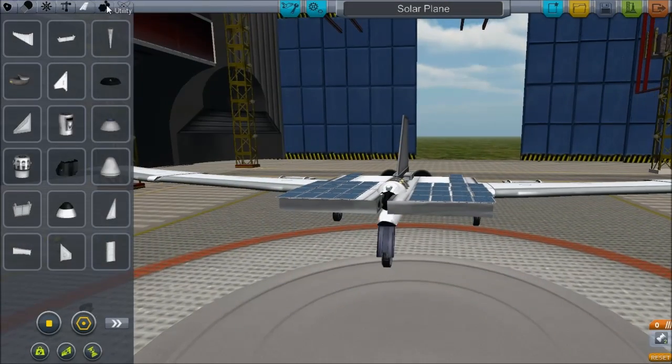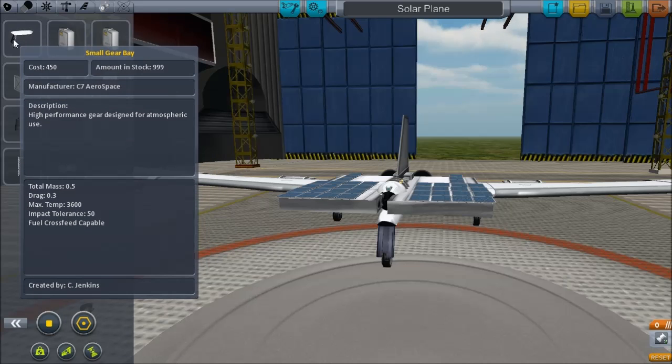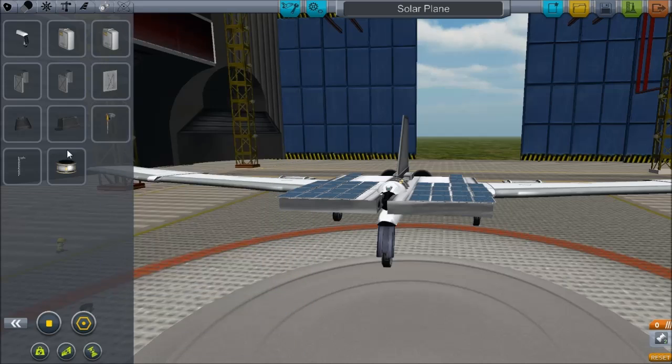Hello, this is Scott Manley and today in Kerbal Space Program we will be flying entirely using the power of the sun and ion engines, but mainly we're getting our power from the sun.